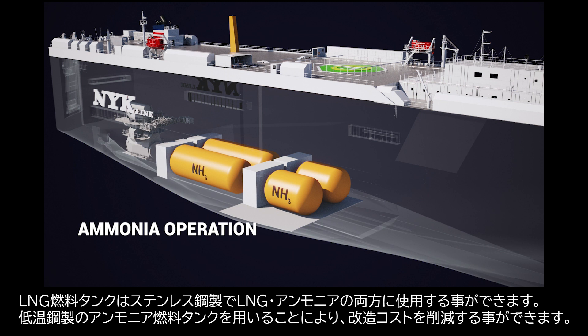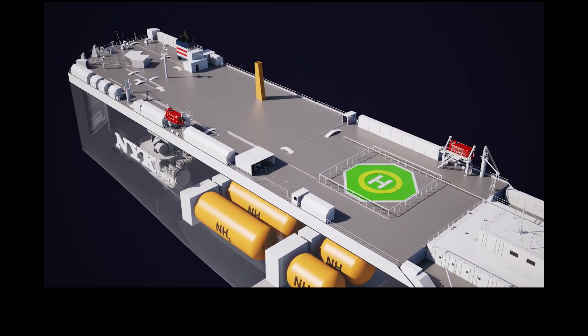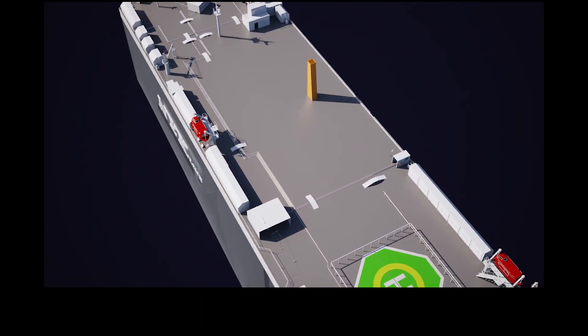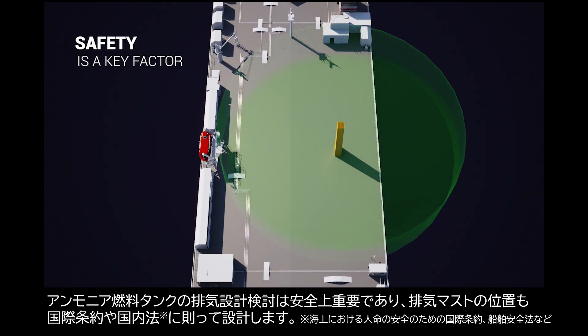However, the additional tanks used only for ammonia can be made of low-temperature steel and need only light insulation, reducing costs. Ventilation for the additional tanks must be considered. Vent mast locations and dimensions are designed according to regulations.